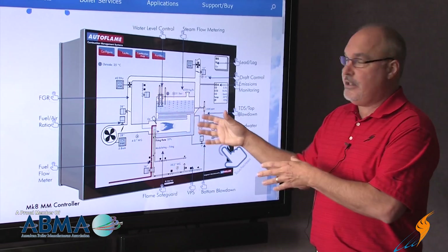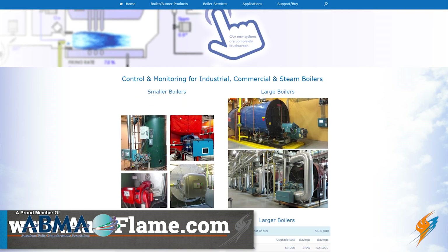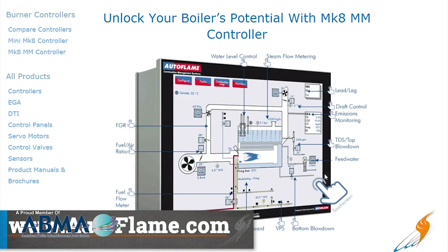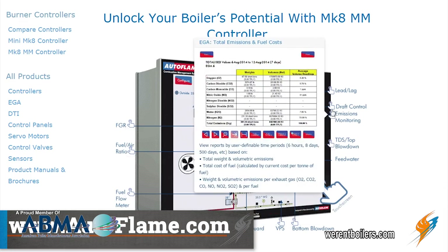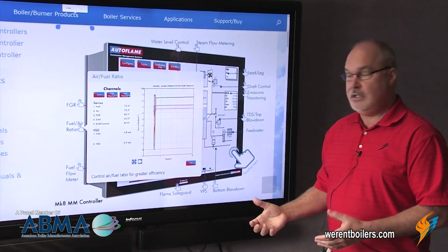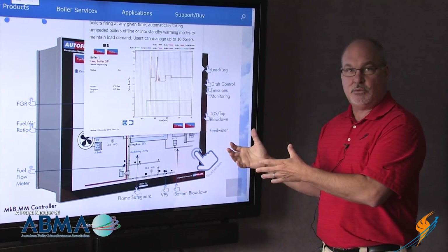I also wanted to introduce the autoflame.com website. It's very interactive. You can get all the different kinds of information about it, see the different screens that we work with and how they work. There's a lot of detailed information here. I do a lot of teaching of my own people from this website.